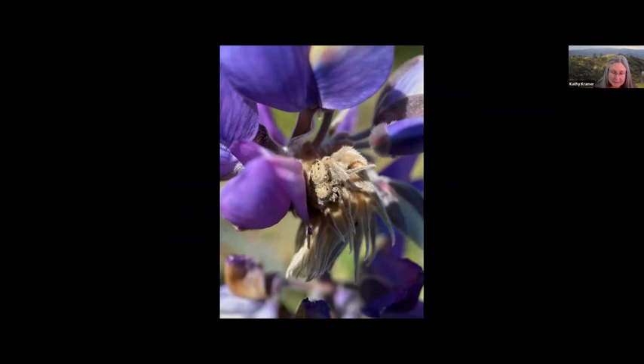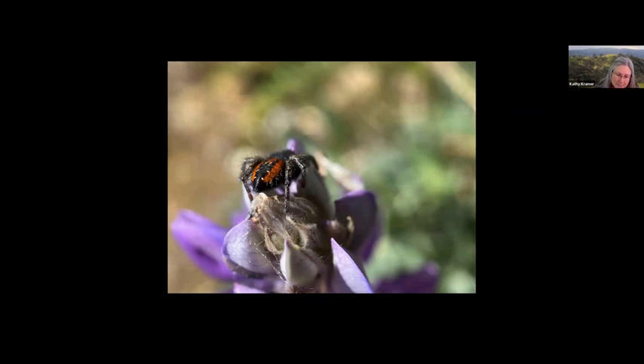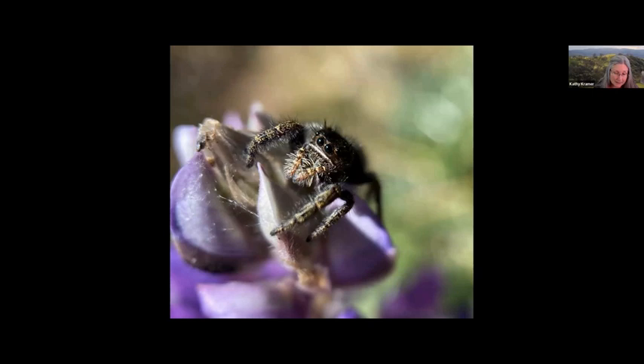Do you see the jumping spider on the silvery-beige flower buds of the lupin? It is amazingly well camouflaged. Jumping spiders are free-ranging hunters that do not construct webs — they stalk their prey and pounce on them at close range. Stopping to watch a bumblebee forage among the lupin, my eyes catch a flash of red on top of a blossom. It is the abdomen of a female red-backed jumping spider, one of the largest of our jumping spiders. The males have an all-red abdomen. The spider turns around to face me, an endearing behavior typical of these bold and intelligent hunters.